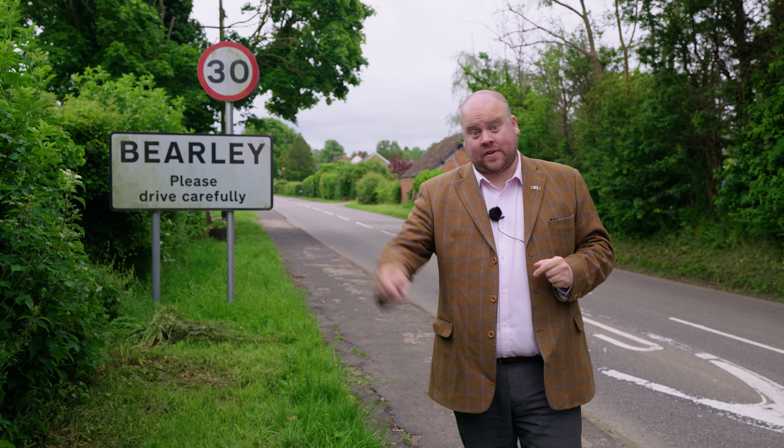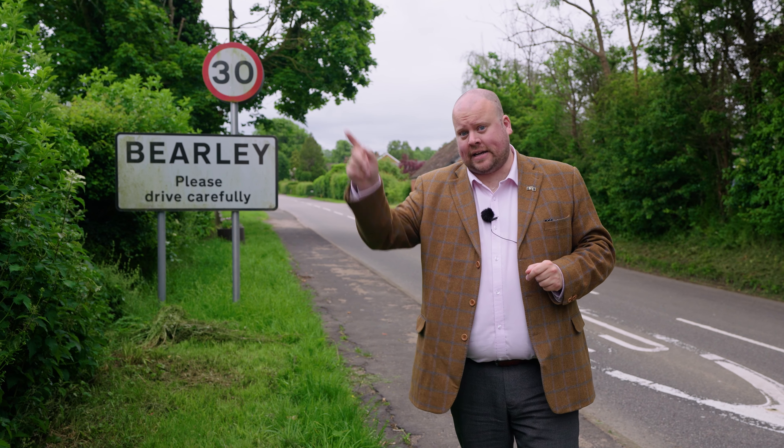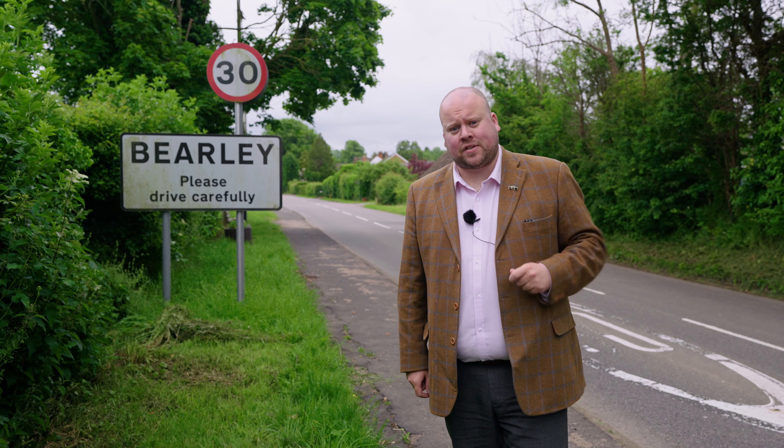I'm Samuel Lesser for Andrew Grant, and we're here today in the village of Beerley. Five miles that way we've got Stratford-upon-Avon, and five miles that way we've got Henley and Arden. I've got a fabulous four-bedroom property to show you. Let's have a look.